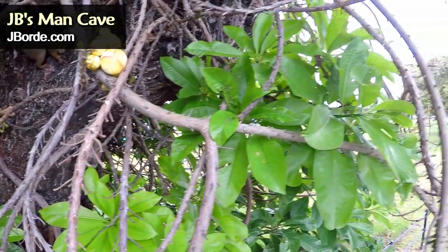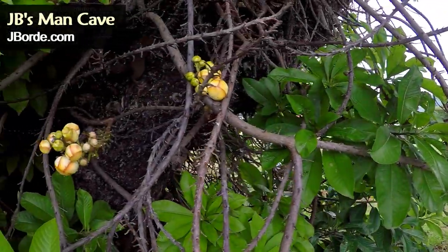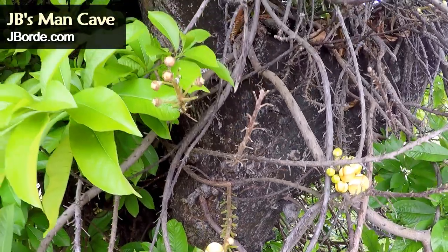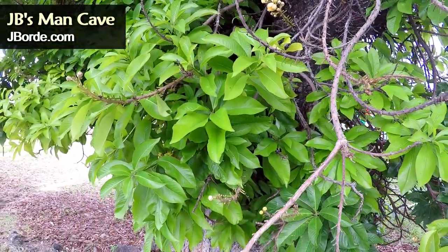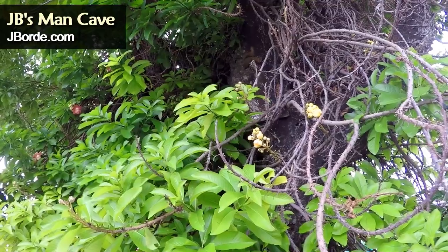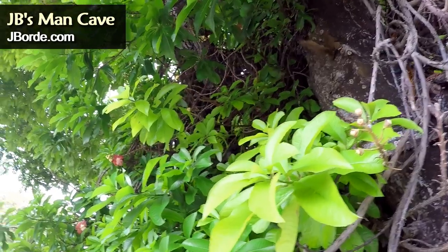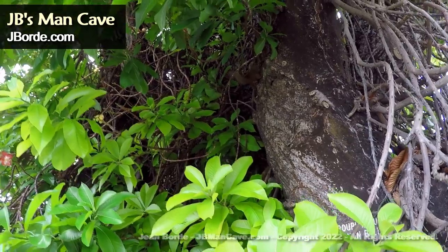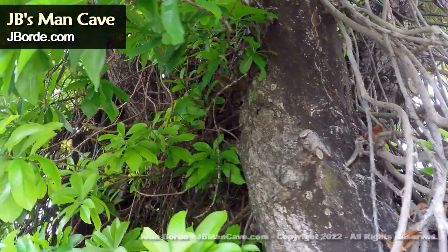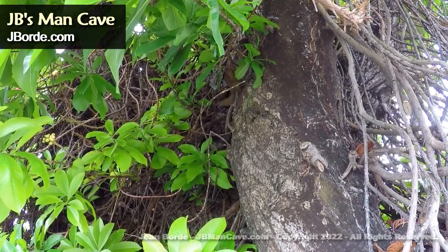Squirrels are plentiful in Trinidad, but you don't see them readily because they're all hidden in the trees. Please do not take them as pets — they're wild animals, let them be free. Just as you like to be free, animals love to be free; they shouldn't be in cages. They are friendlier to humans and very curious about the world around them.